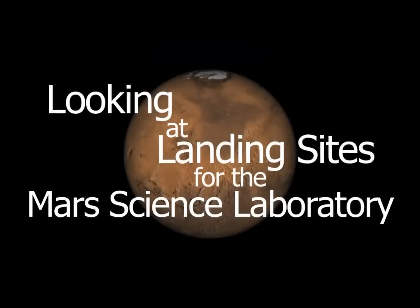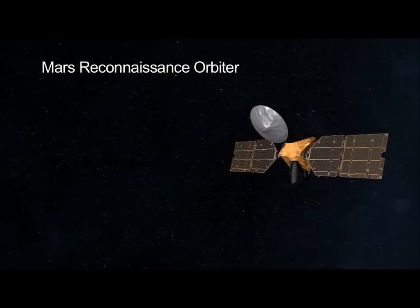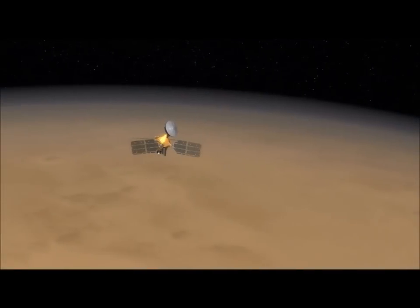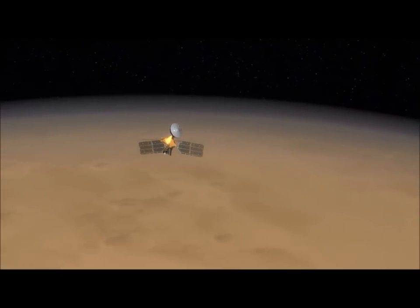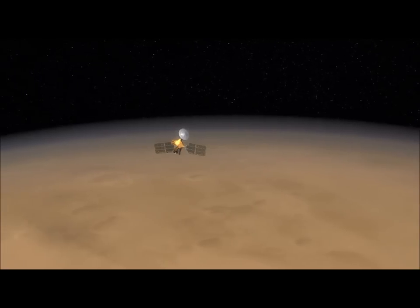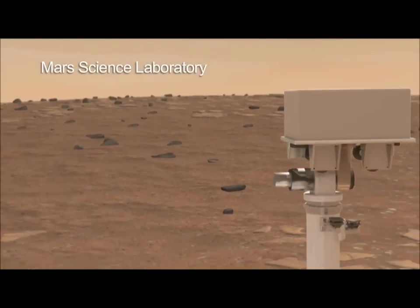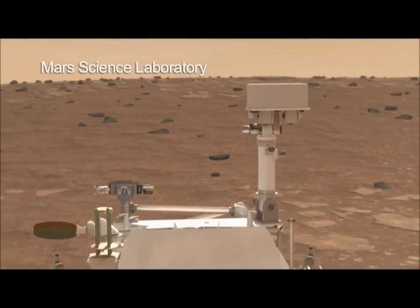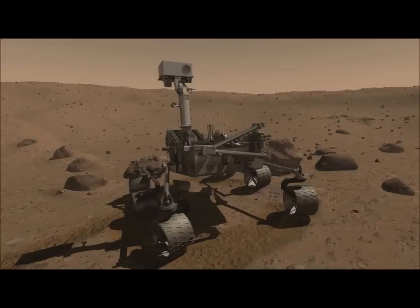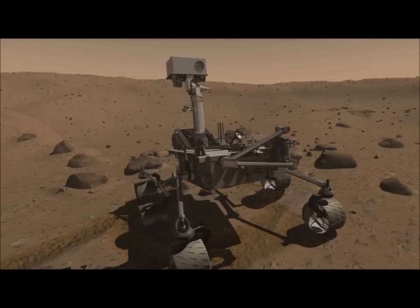A prime responsibility of the Mars Reconnaissance Orbiter has been to search out new landing sites for future missions — both to find places that are scientifically interesting with great potential for future discovery, and to certify that we'll be able to land there safely. Next up is the Mars Science Laboratory, to be launched in 2011. It will sit down on the planet in 2012. Over three dozen sites have been looked at intensively by the Mars Reconnaissance Orbiter, and from that, the final landing sites have emerged.